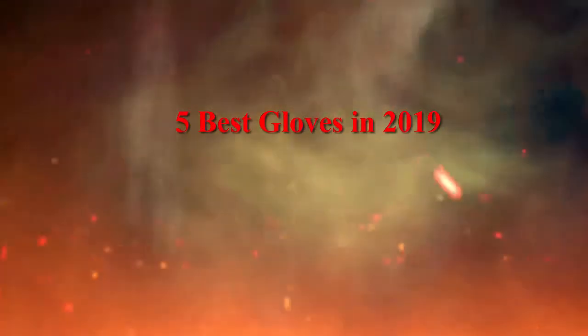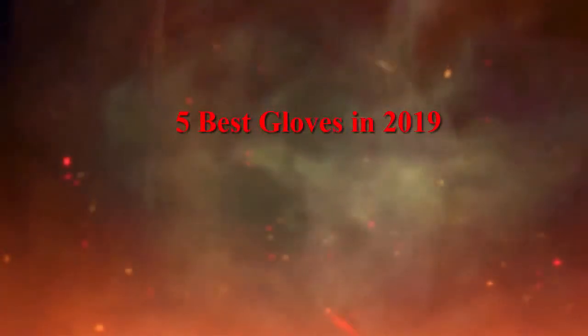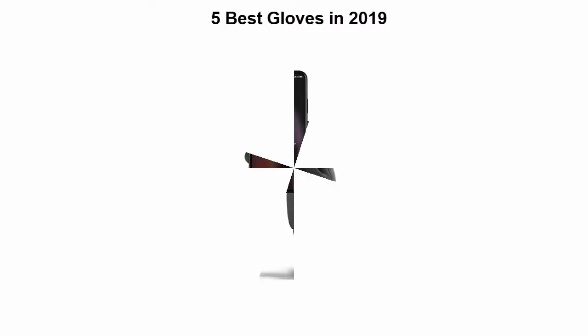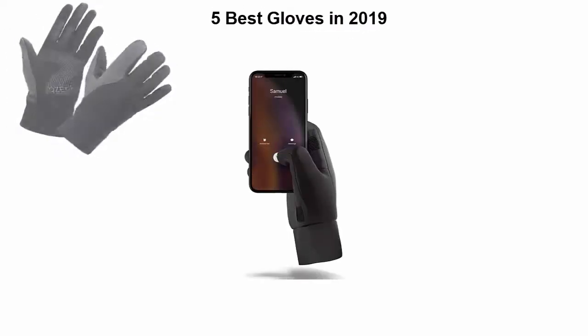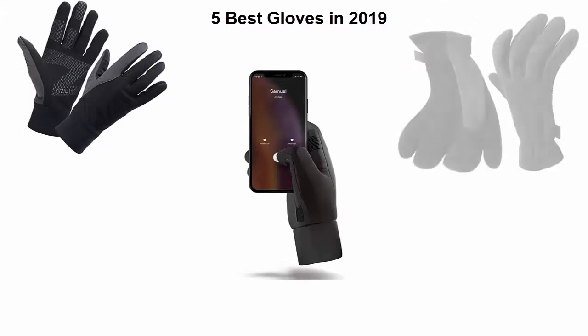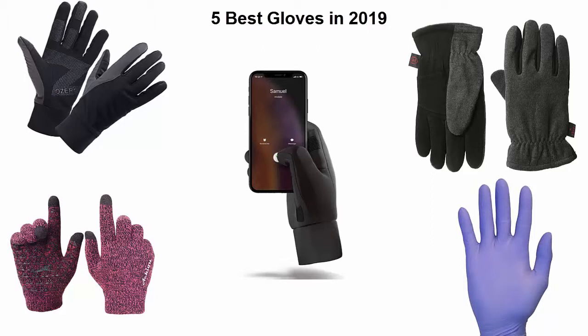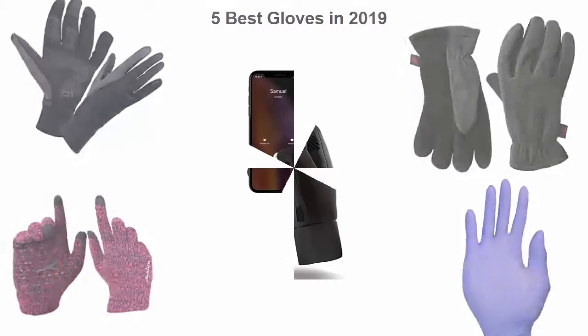Top five best gloves in 2019. We are going to check out the top five best gloves. This list is based on my personal opinion and I tried to list them based on their price, quality, durability, and more. If you want to see their price and find out more information about these gloves, you can check out the link down in the description and comment section below. Let's get started.